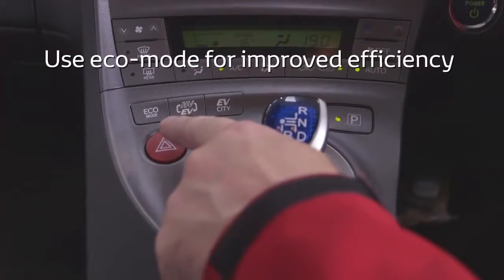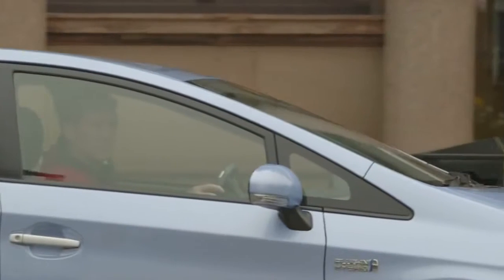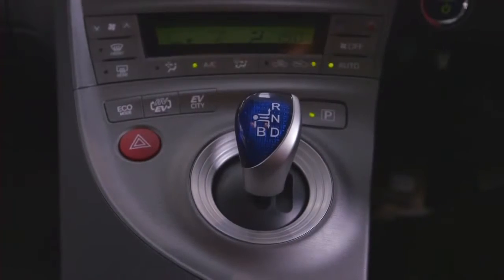Use eco mode for improved efficiency — this will reduce response to aggressive use of the accelerator. When stationary, don't select neutral, as electricity will not be generated and the hybrid battery will be discharged.